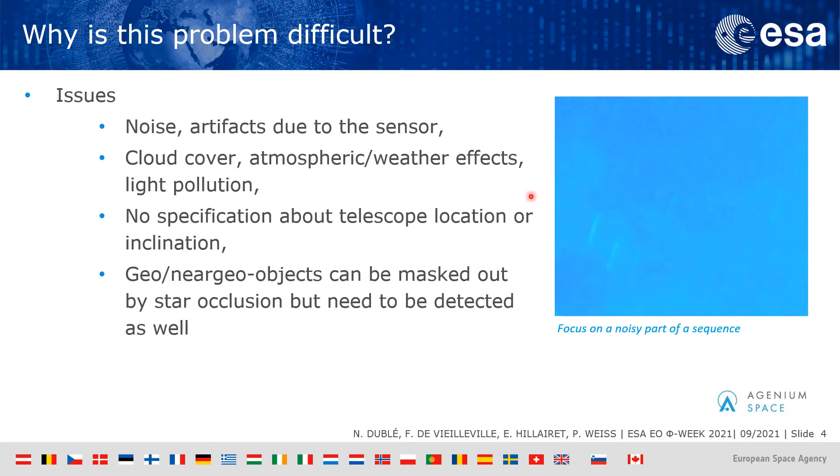Also, there is no specification about telescope location or inclination. And finally, we would also like to detect some satellites which are masked out by star occlusion on some frames.